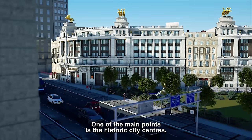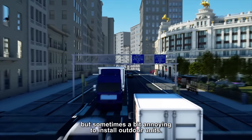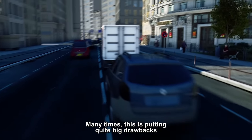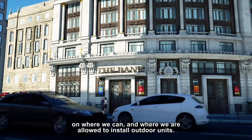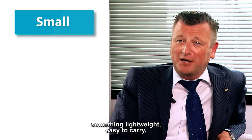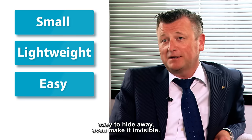One of the main points is the historic city centres, which are very beautiful but sometimes a bit annoying to install outer units. Many times this puts quite big drawbacks on where we can and where we are allowed to install outer units. It was clear there was a need for something small, something lightweight, easy to carry, easy to hide away, even make it invisible.